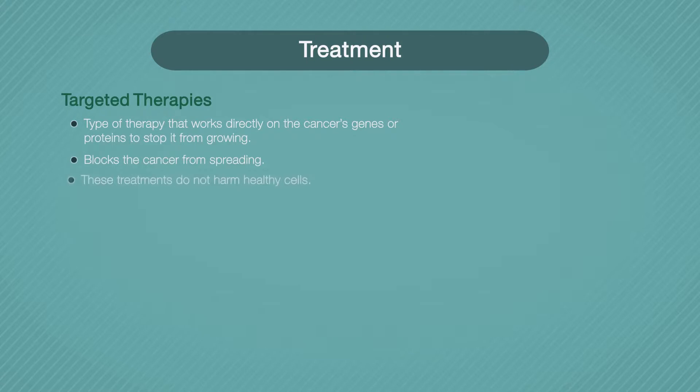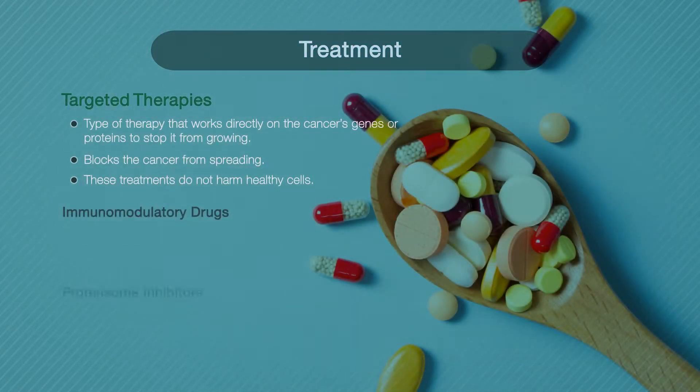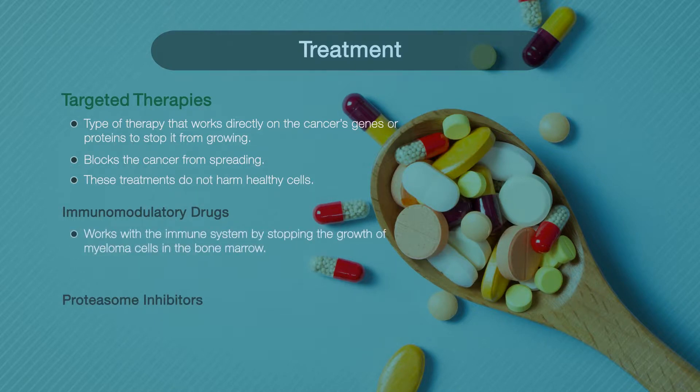Targeted therapies work directly on the cancer's genes or proteins to stop it from growing. They block the cancer from spreading while not harming healthy cells. Some of these medications are only approved for patients who have unsuccessfully tried other treatments, whose treatment stopped working, or in cases where myeloma had returned. Types include immunomodulatory drugs and proteasome inhibitors.